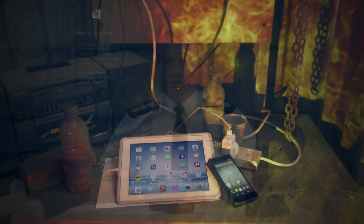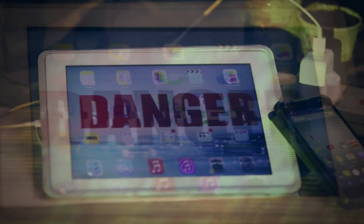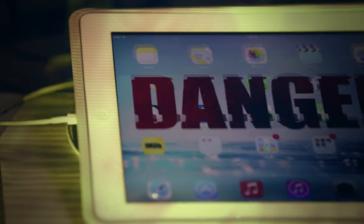Don't leave items like mobile phones and laptops on charge overnight, or beyond the recommended charging time. Make sure that the chargers are compatible with the devices.